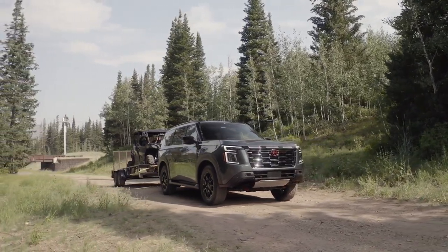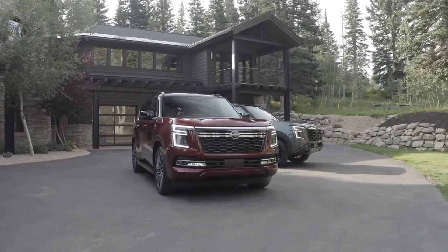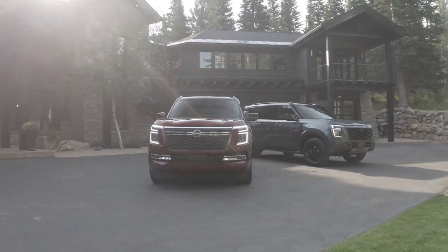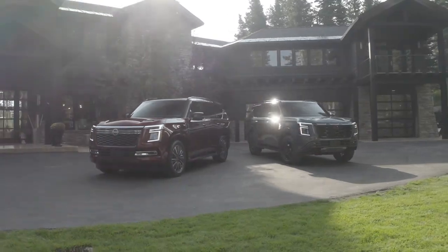The 2025 Nissan Armada is offered in five well-equipped grades: SV, SL, Pro 4X, Platinum, and Platinum Reserve. All offer a choice between rear-wheel drive and intelligent 4WD, except Pro 4X.